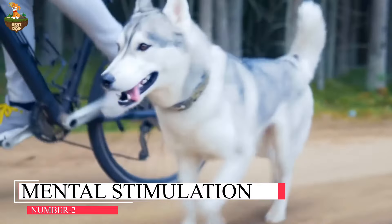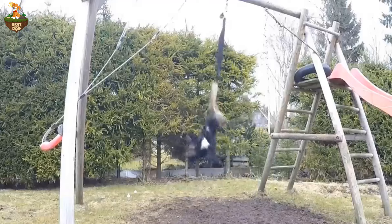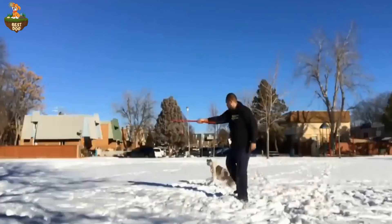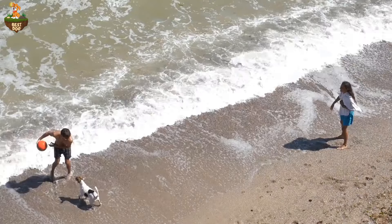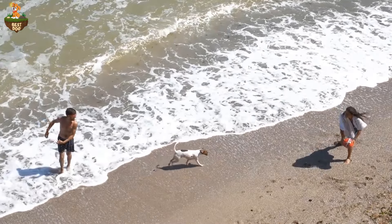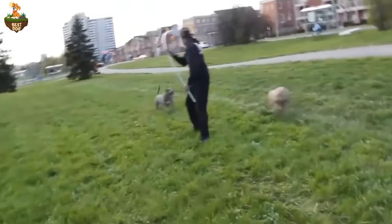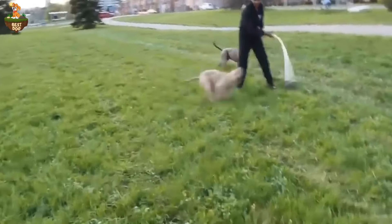Make sure your furry friend gets enough physical activity and mental enrichment each day. This can include walks, puzzle toys, or even training sessions. Regular exercise not only helps to tire out your dog's body but also engages their mind, preventing boredom and reducing the likelihood of separation anxiety.